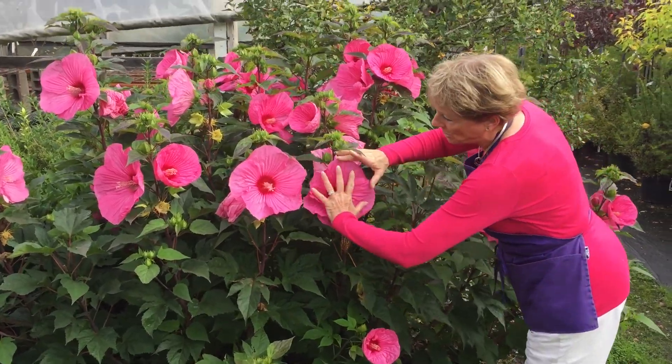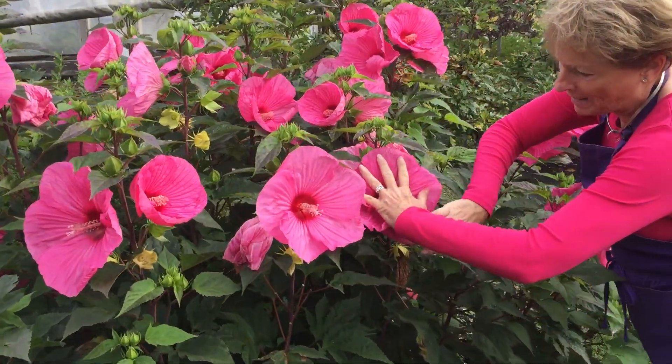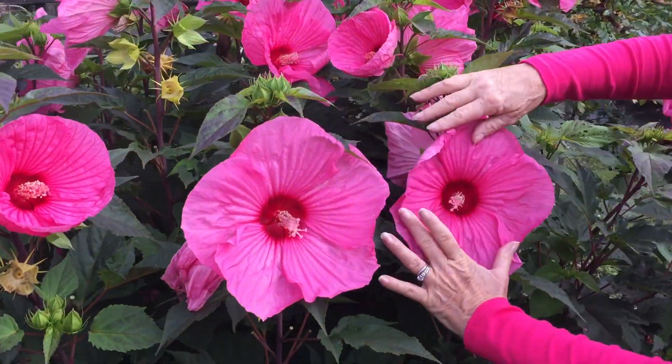You can see how large the flowers are — it's larger than my hand. So it's a really beautiful flower.